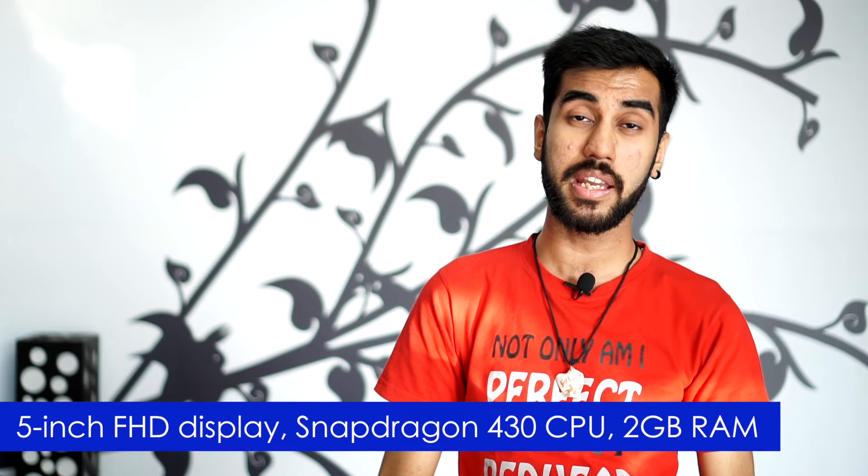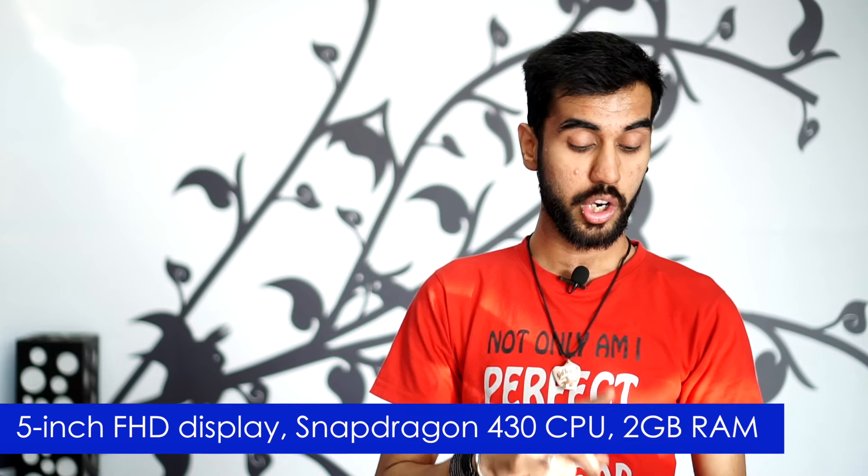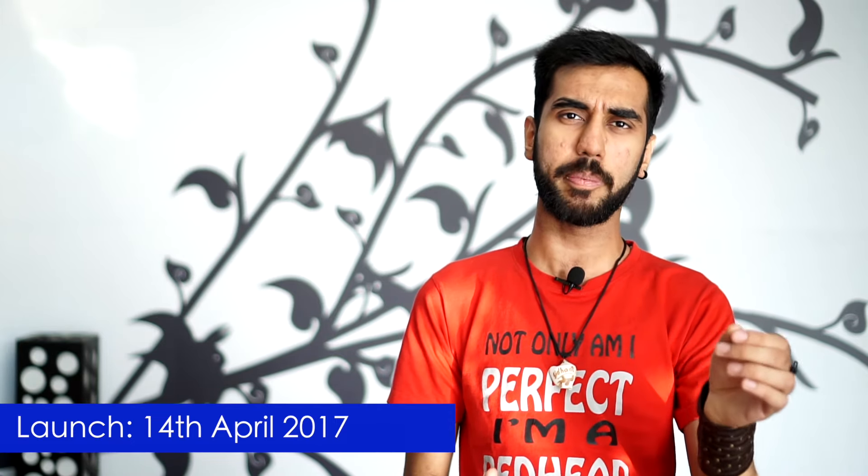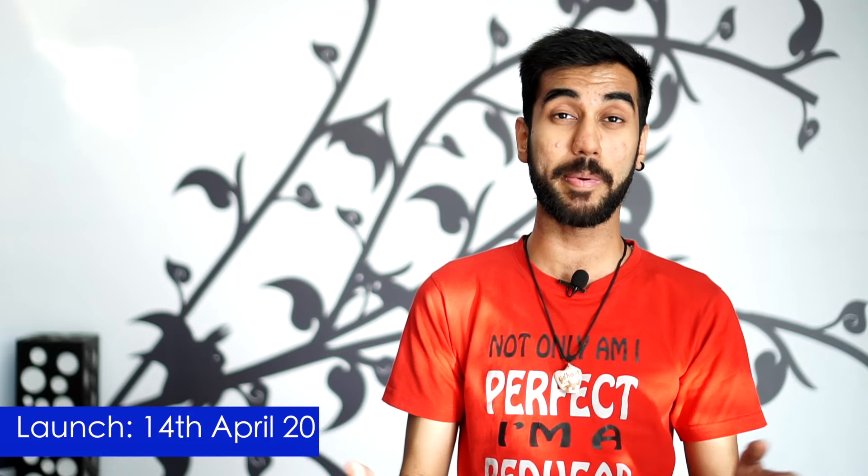Now if you want something more affordable, the Moto G5 is coming to India. It's going to be the Moto G5 Plus's younger sibling and it has got a lot of goodies along with a reduced price tag. You get a 5-inch Full HD display, Snapdragon 430 CPU, 2 GB of RAM and 16 or 32 GB of storage depending on your preference. The phones are scheduled to launch in New Delhi on the 14th of April in an event by Lenovo.